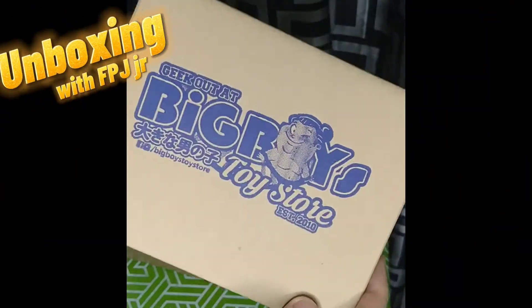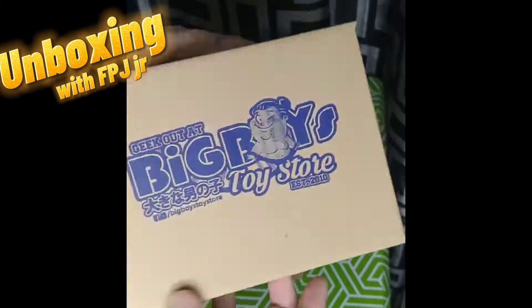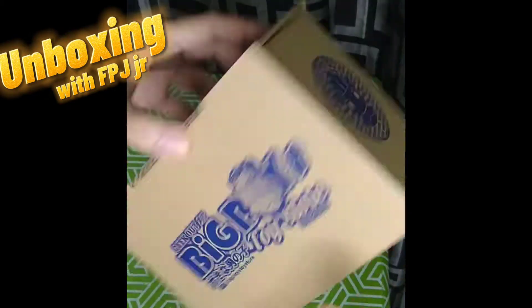This Funko Pop Mystery Box came from Big Boy's Toy Store, and I only got it for 499 pesos.